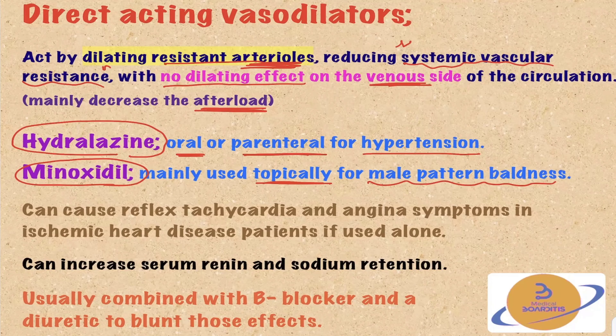The problem with these medications is they cause reflex tachycardia, because they do not affect the reflex sympathetic surge. The reflex tachycardia can elicit angina symptoms, especially in patients with ischemic heart disease — and that's if they're used alone. Another problem is that, because of this reflex sympathetic surge, they can increase renin and sodium retention.